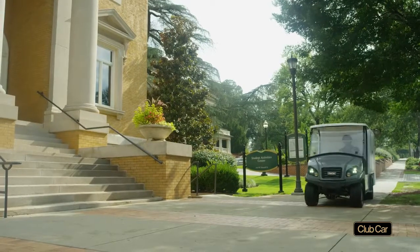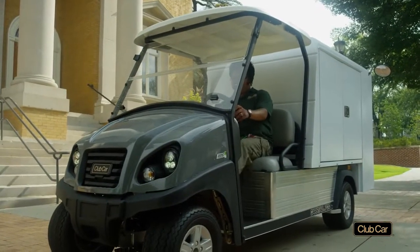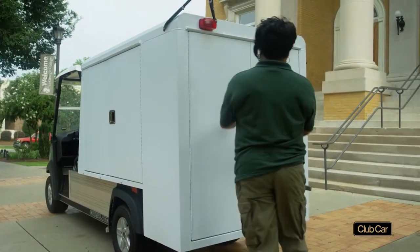With generic vehicles, your housekeepers may waste hours searching for supplies, driving back and forth to staging areas, and wrestling equipment in and out of vehicles.